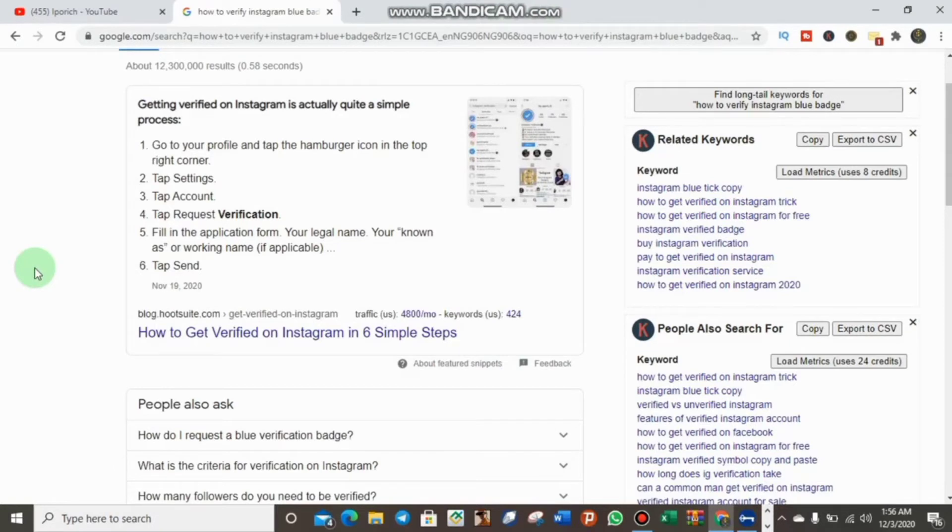Welcome back to my YouTube channel. To get your Instagram blue badge you don't need anything special — it's something you can do yourself. As you can see on this screen, you go to your profile, tap the menu icon in the right corner, tap Settings, tap Account, then tap Request Verification, and fill in the application form.